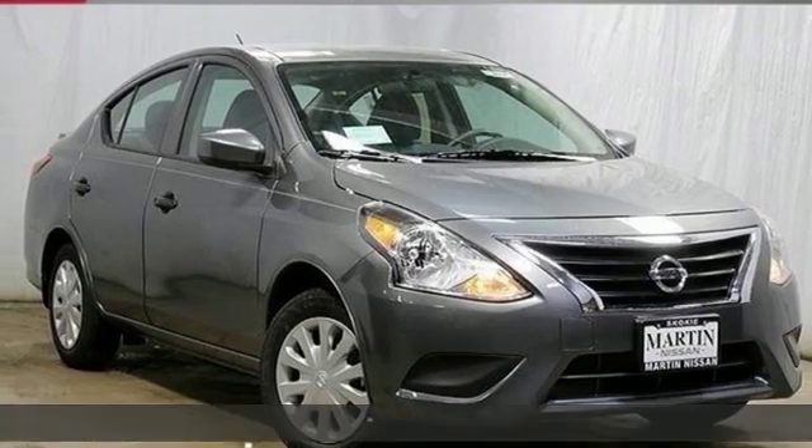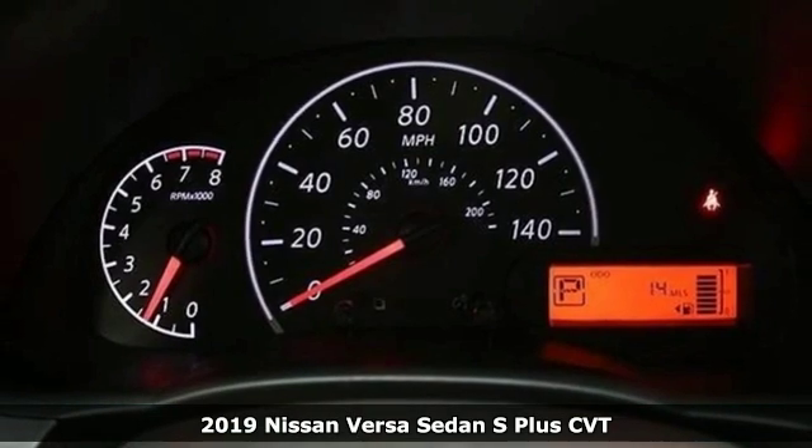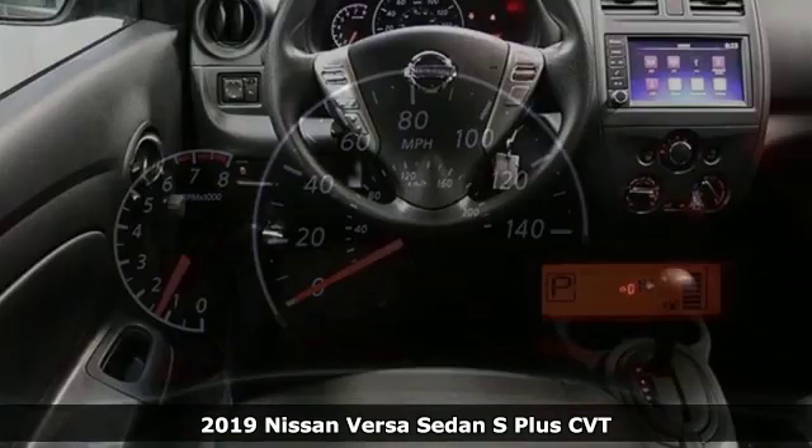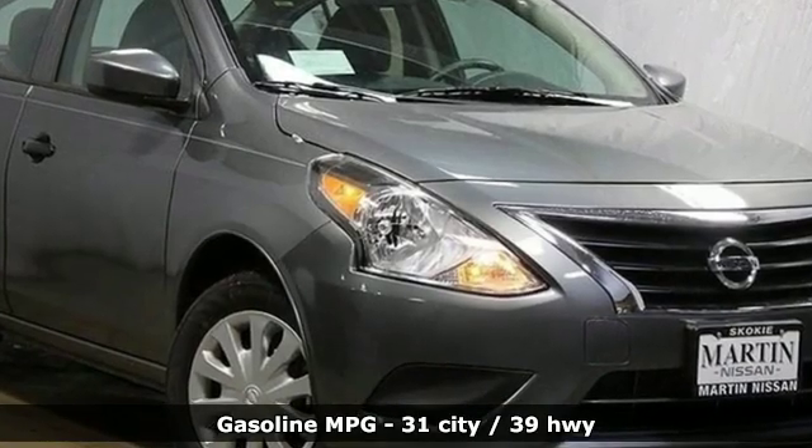It's a new 2019 Nissan Versa Sedan. Living well isn't about how much you spend, it's about what you do with what you've got. The Versa Sedan is fun, efficient and roomy with plenty of style too.